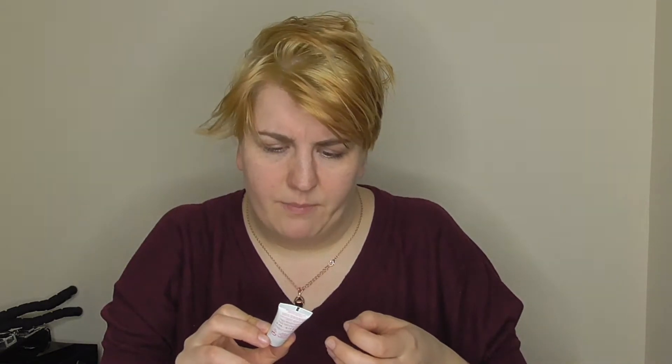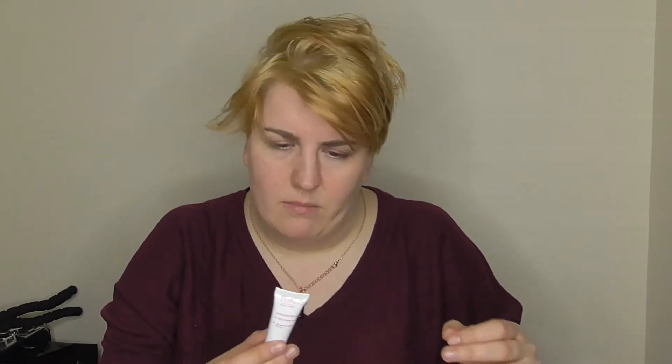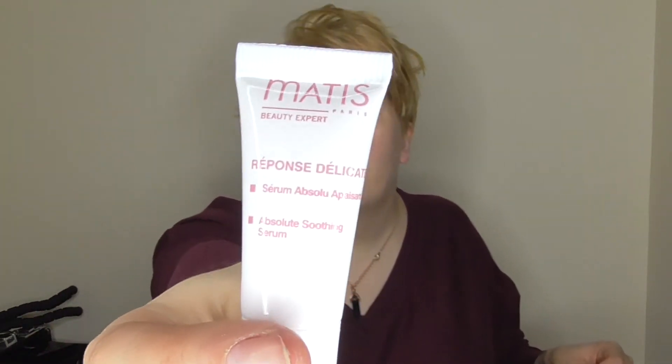Then we have Matis - or Mati, as it is French - some sort of absolute soothing serum. I don't have any information about that.